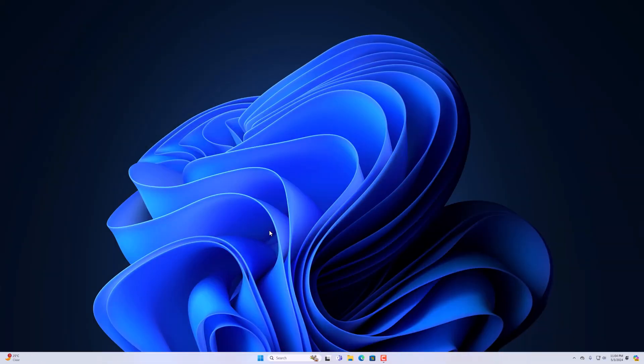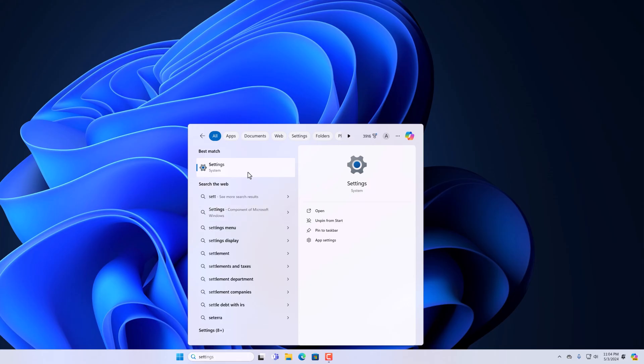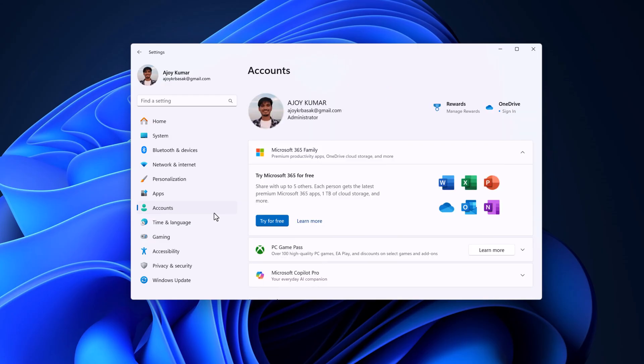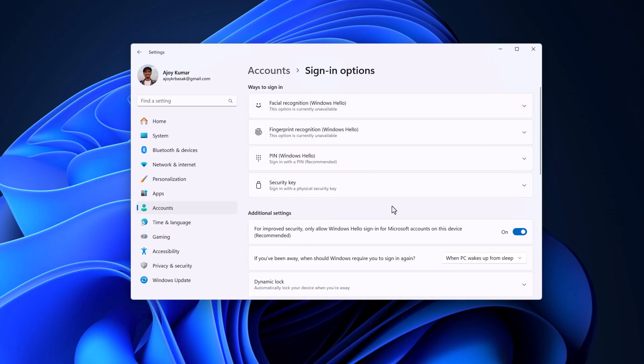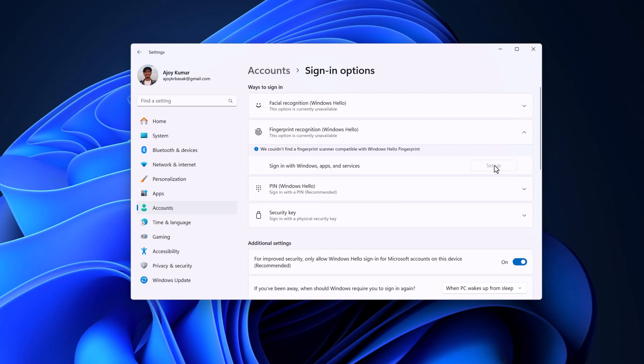If the Windows Hello feature is not working, simply search for Settings and open the Settings application. Click on the Accounts option, scroll down, and here you will find the Sign-in option. Expand this option and you'll find all the Windows Hello features. For example, if your fingerprint recognition is not working, expand it, click the Remove button, and reassign your fingerprint. After that, try to use the Windows Hello feature.